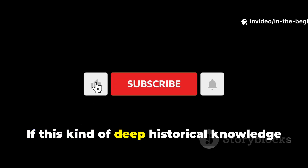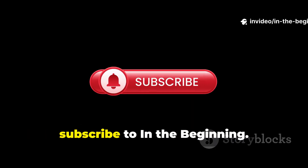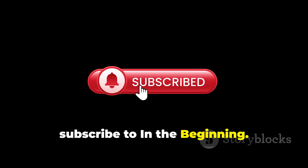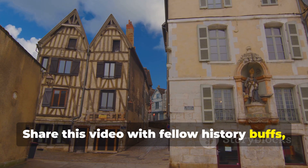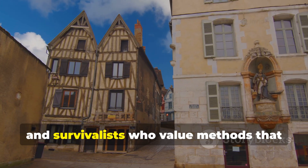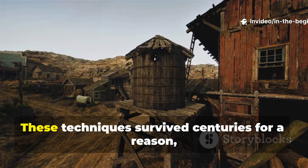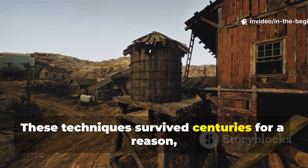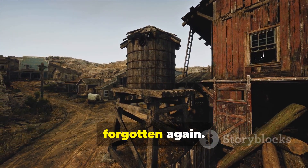If this kind of deep historical knowledge matters to you, subscribe to In The Beginning. Share this video with fellow history buffs, builders, and survivalists who value methods that actually work. These techniques survived centuries for a reason, and together we can make sure they aren't forgotten again.